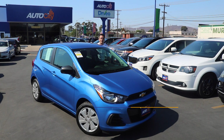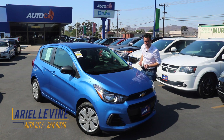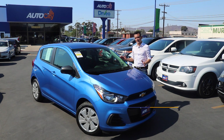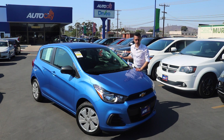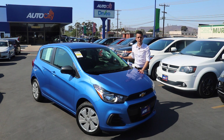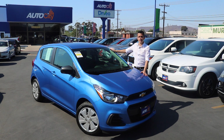Hi, it's Ariel with AutoCity in El Cajon, San Diego's award-winning used car dealership. And this is a 2016 Chevrolet Spark LS in blue with a jet black interior. This cute little nugget has just over 16,000 miles on it — it's practically brand new. There is nothing the Spark can't do, and I just want to hug it. Let me show you around.